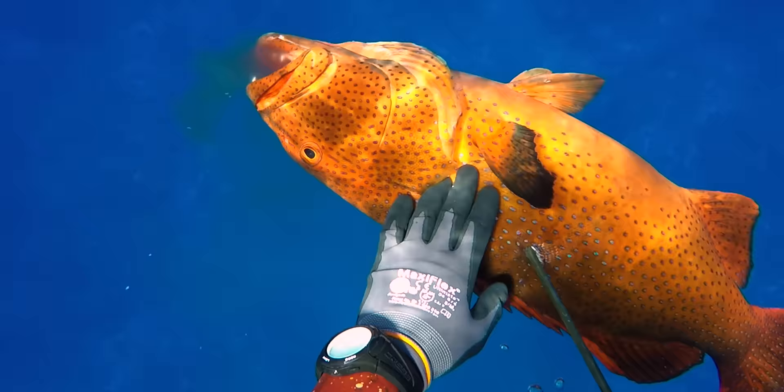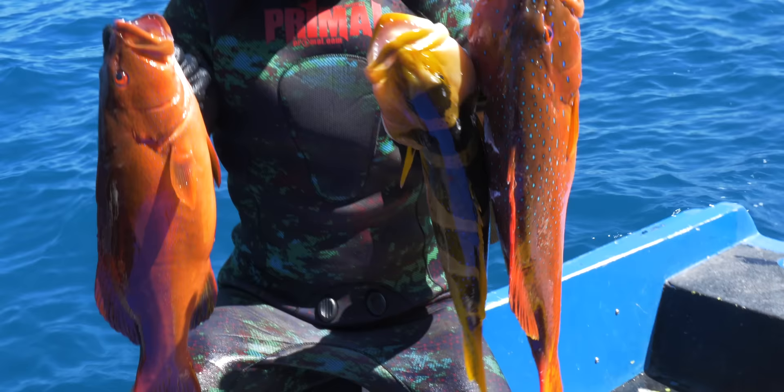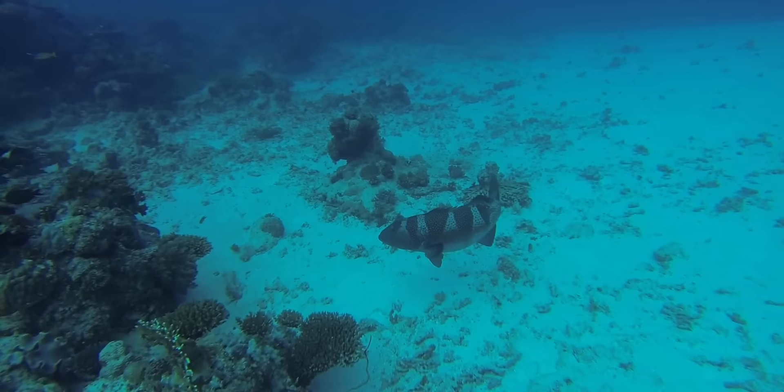Coral trout get their name from when colonists arrived and named them after species they would find back in their home waters. In this case, it was named after the freshwater rainbow trout, which has similar blue spots on the top half of its body. These trout, however, were found on coral reefs — hence coral trout. Quite an imaginative bunch back in the 1800s. In other parts of the world, they are known as coral groupers or just groupers.